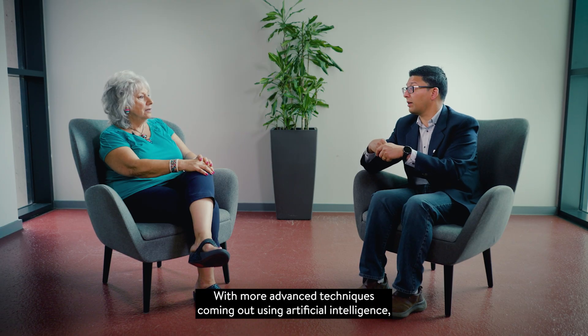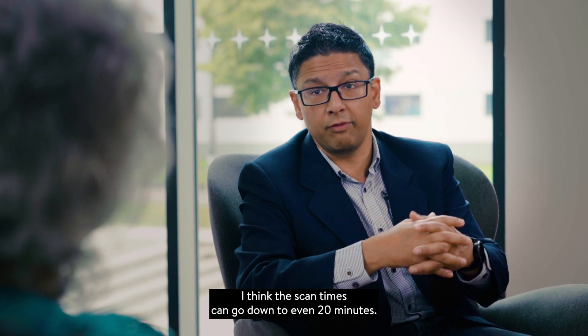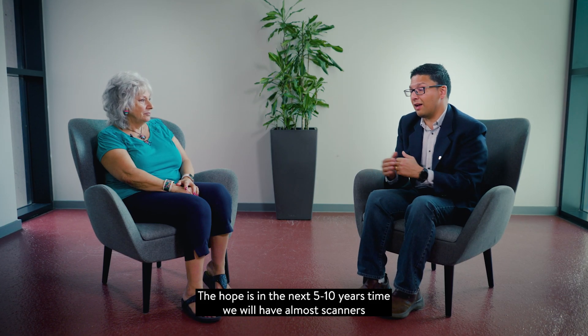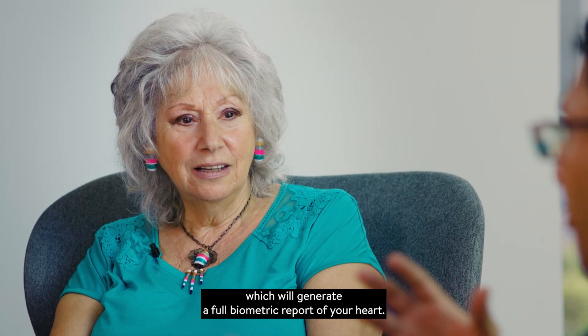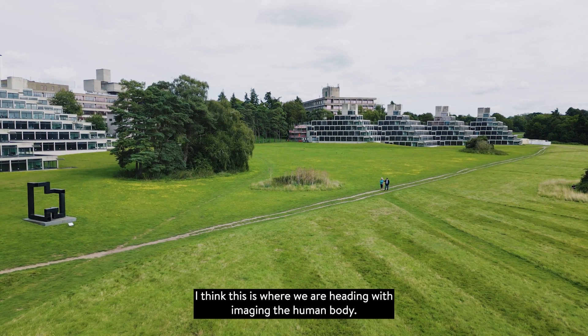With more advanced techniques coming out using artificial intelligence, I think the scan times can go down to even 20 minutes. The hope is that in the next 5 to 10 years we will have scanners which will generate a full biometric report of your heart. I think this is where we are heading with imaging the human body.